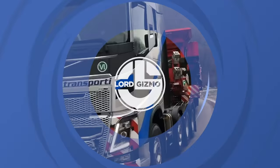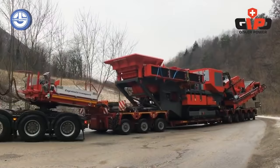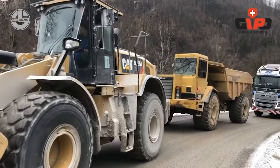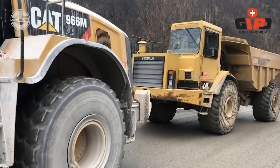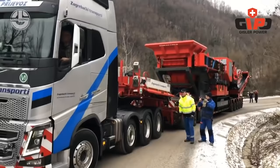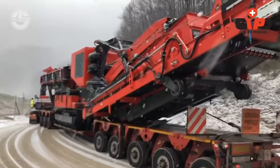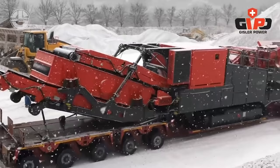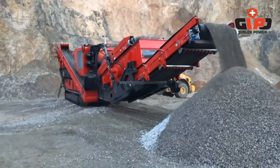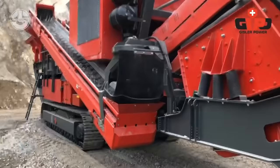Gaipo crushers are suitable for a wide variety of applications. They feature high productive capacity, validated technologies, and ease of operation. The plant's core is a Gaipo pulverizer with two impact rockers, a discharge crusher with a discharge channel, and a tested fully hydraulic drive concept.